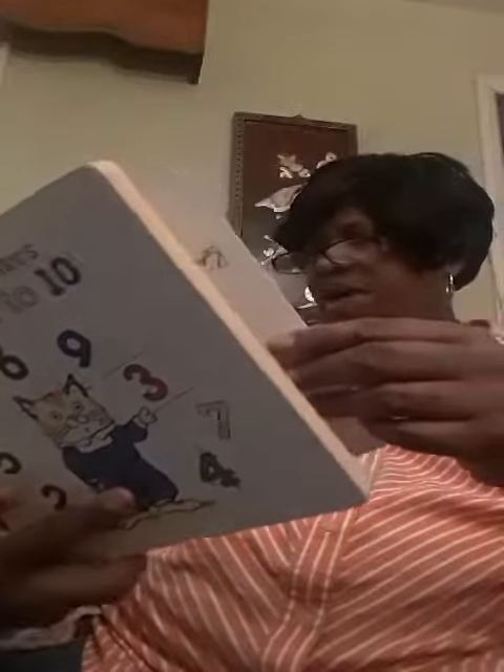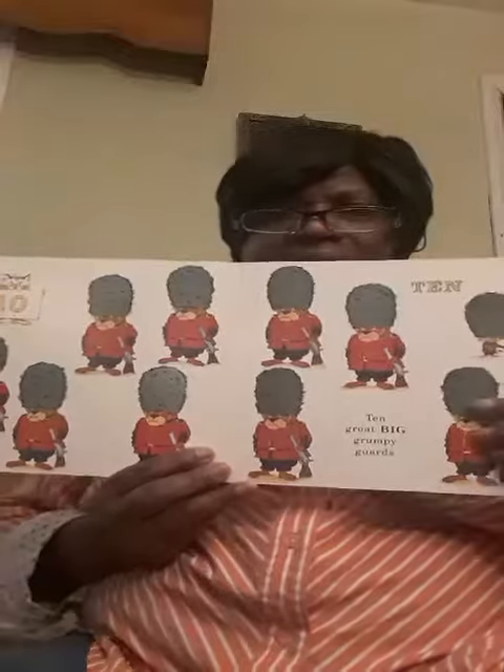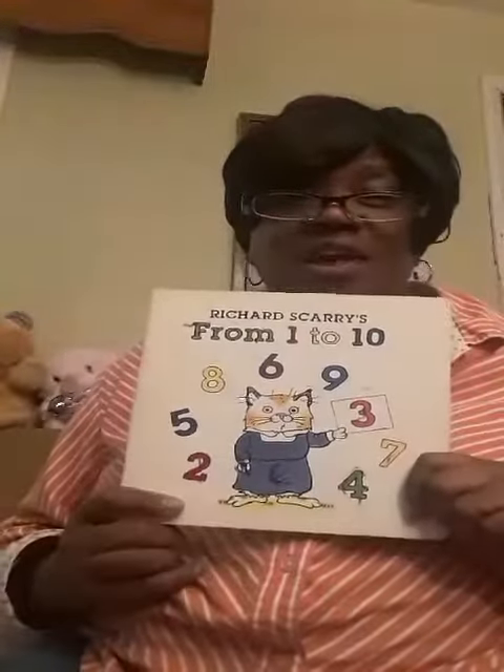And now we have ten great big grumpy old guards. So let's count the ten of them — one, two, three, four, five, six, seven, eight, nine, and ten. And ten means the end. And we're all done.